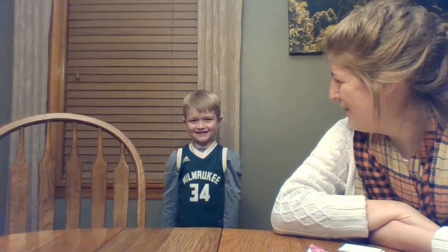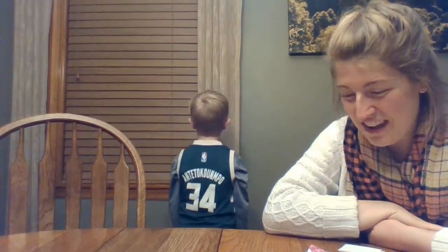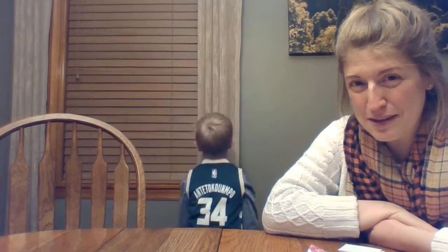Hi boys and girls, it's Mrs. Schwartz. I brought a special guest with me today. Say hi, Nathan. Can you stand up and show the class the shirt that you're wearing today? What's on your shirt? Milwaukee Bucks. Turn around, let's see the back. Yeah, he's got his Giannis jersey on, so I wanted to tell you guys some jokes about basketball first.